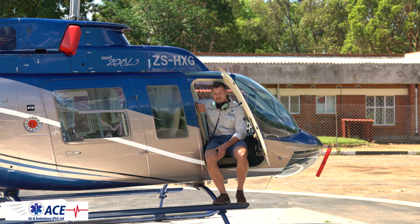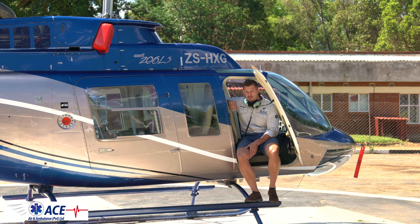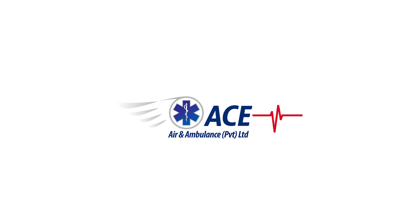Hi, my name is Harmand van Tonder. I'm from ACE Air and Ambulance. I'm a helicopter pilot for them. We do evacuations, medical emergencies all around the country in Zimbabwe. We operate a Bell 206 helicopter, Long Ranger, and we are able to fly all around this country to help and evacuate any passengers or patients that need quick response.